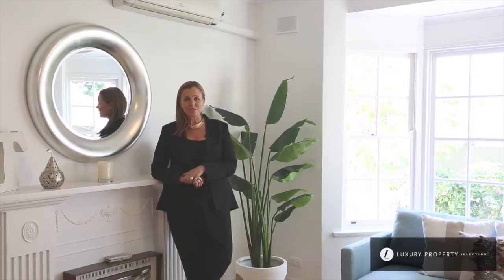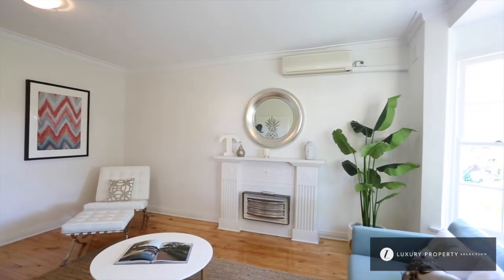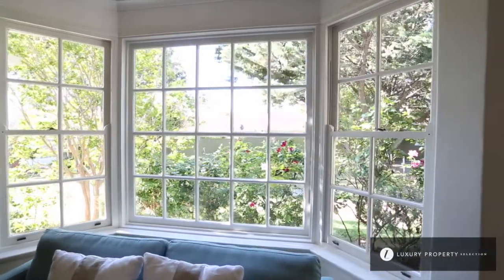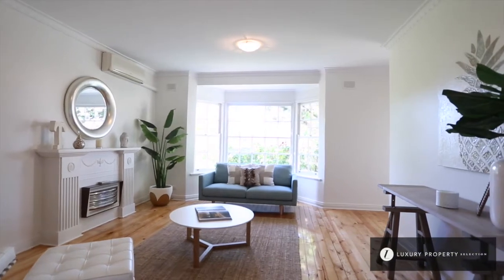The beauty of this unit is, as I said earlier, the fact that it's north-facing, so it's drenched in sunlight, and it has this incredibly pretty bay window that looks out onto the well-maintained gardens outside. The vendors have recently upgraded this property — painted it a fresh white, polished the boards, and upgraded the bathroom.